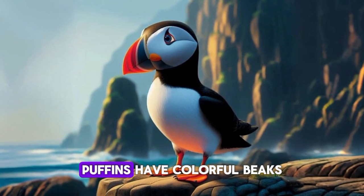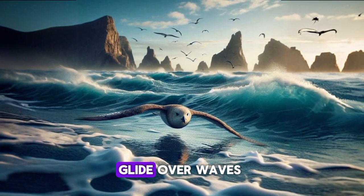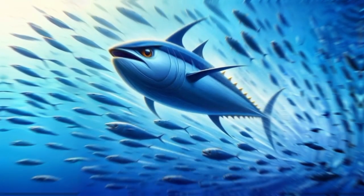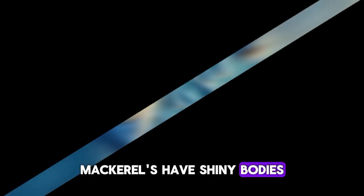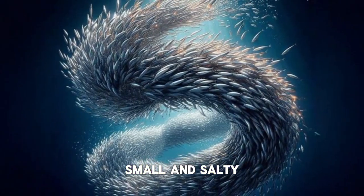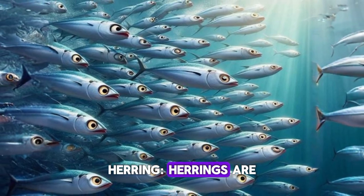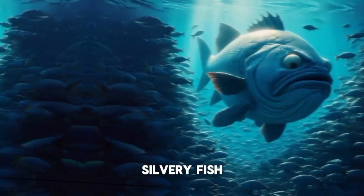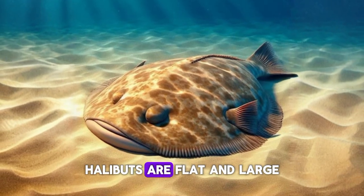Puffin. Puffins have colorful beaks. Shearwater. Shearwaters glide over waves. Tuna. Tuna are fast and strong. Mackerel. Mackerels have shiny bodies. Anchovy. Anchovies are small and salty. Sardine. Sardines swim in big groups. Herring. Herrings are silvery fish. Cod. Cod are big and tasty. Halibut. Halibuts are flat and large.